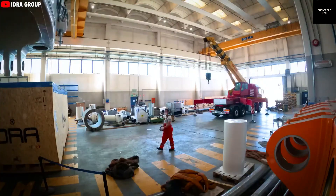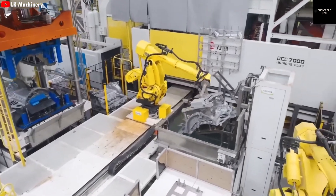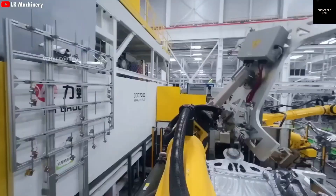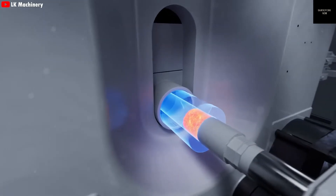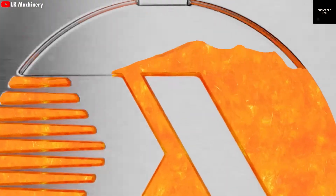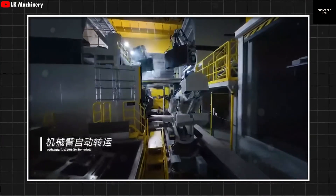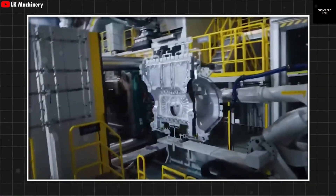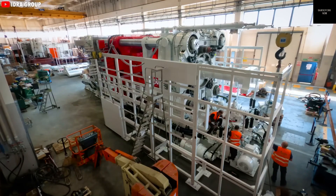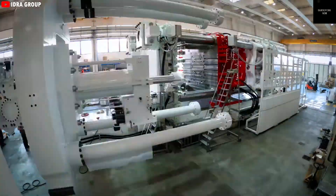The gigapress is a high-pressure die-casting machine made by an Italian company called Hydra. Elon Musk and Tesla approached multiple manufacturers while developing the Model Y, but only Hydra was secretly working on the kind of enormous press that Tesla needed. These machines work by melting aluminum at extremely high temperatures. The molten metal is then injected into a mold shaped like a car's underbody. Ultra-high pressure ensures that the aluminum fills even the smallest parts of the mold with no defects. Once cooled, the hardened metal part is removed by a robot, inspected for quality, and trimmed to perfection. What makes giga casting revolutionary is how it reduces vehicle weight, increases structural rigidity, and simplifies production.